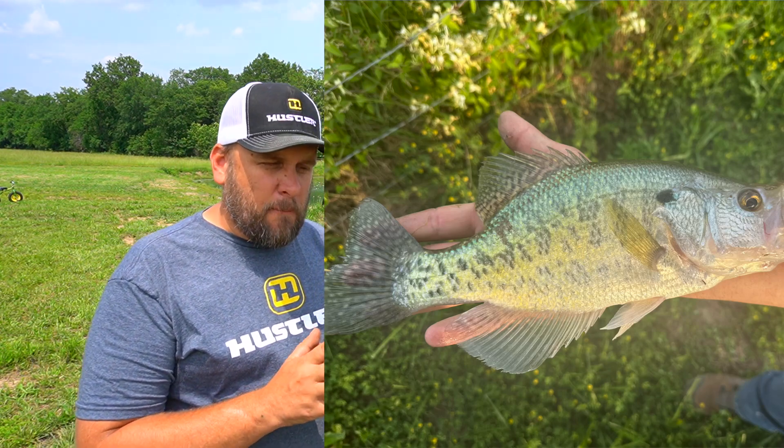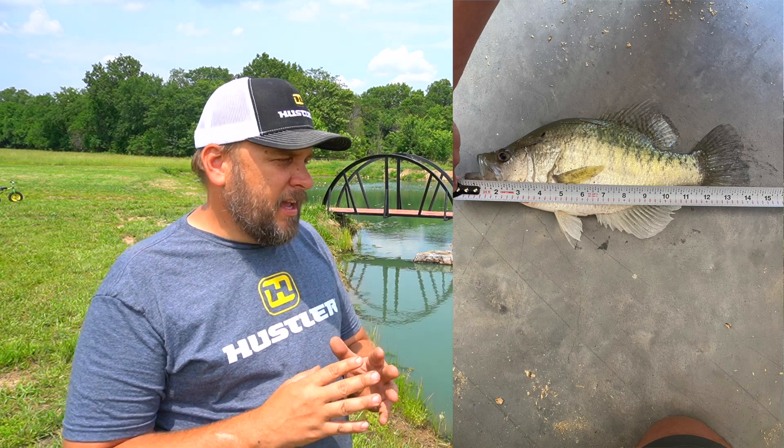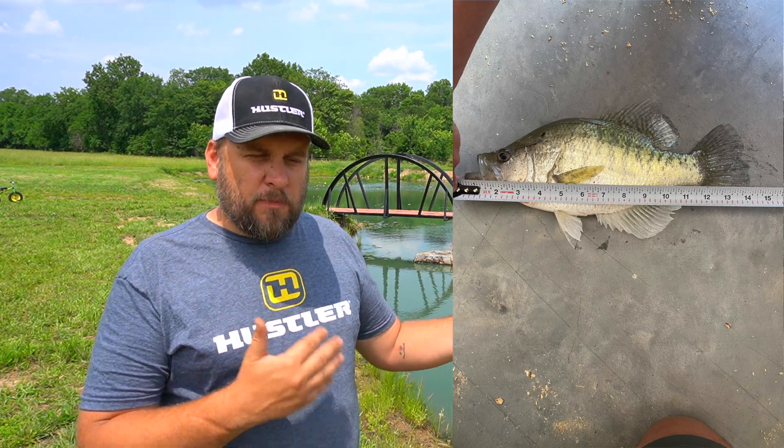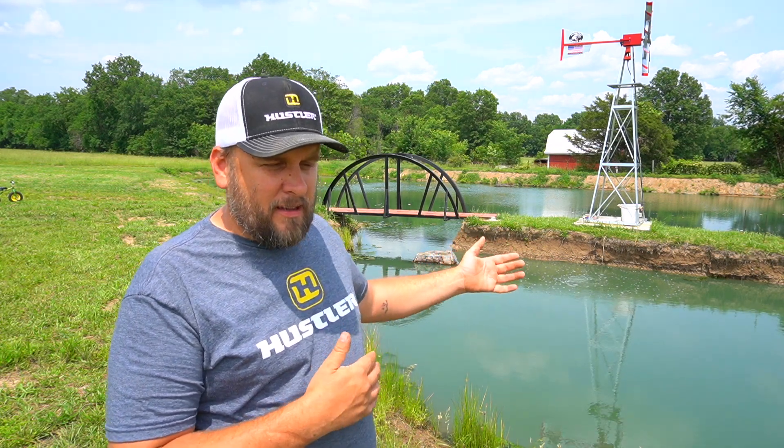I really thought that was the case until later in the day my son-in-law caught the biggest perch I've ever personally seen. I'll show you some pictures and video of all these fish as we go along, but I was pretty impressed - this perch was like 14 inches long.